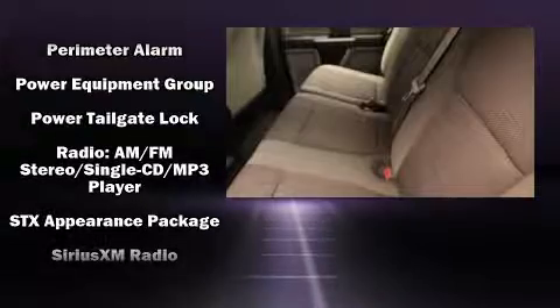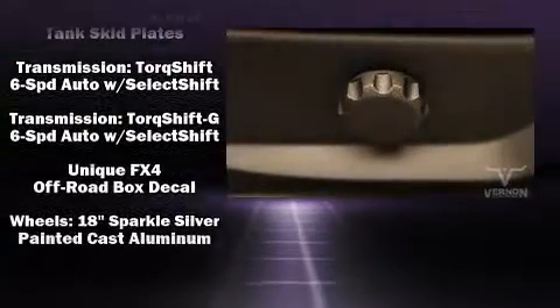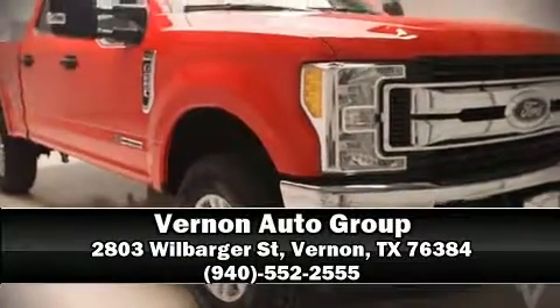Passengers are protected by various safety and security features including dual front impact airbags, a security system, an emergency communication system, and four-wheel disc brakes with ABS. Brake assist technology provides extra pressure when applying the brakes. Stop by our dealership or give us a call for more information.